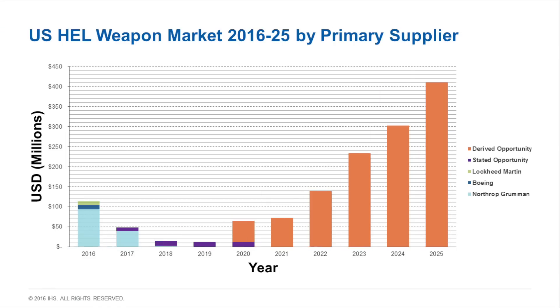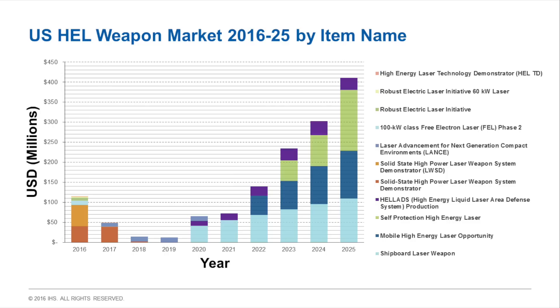The 2016 to 2025 high energy laser weapons market in the US is expected to be worth $1.4 billion. Initial funding is concentrated around Boeing, Lockheed Martin, and Northrop Grumman. From around 2018, competitions are expected to create a more competitive environment. The largest opportunity is the shipborne laser for the DDG-51 destroyer, worth approximately $449 million through 2025. The US Air Force Special Operations Command is expected to deploy HELLADS, a ground-based US Army laser system is anticipated around 2022, and SHIELD, if it proceeds, should be fielded around 2023.